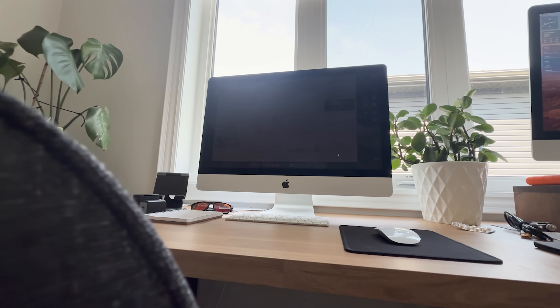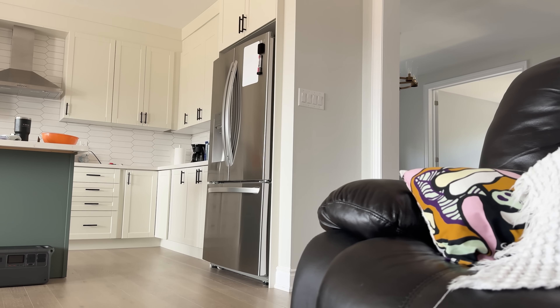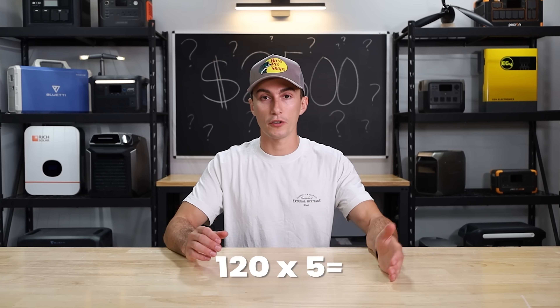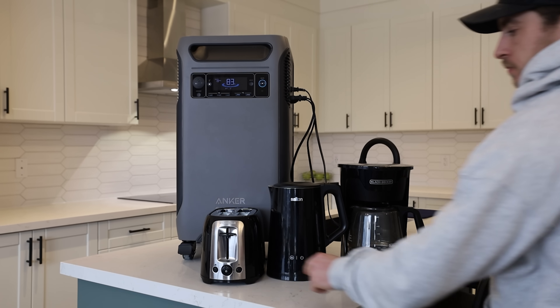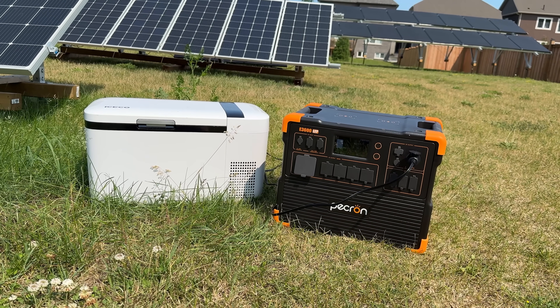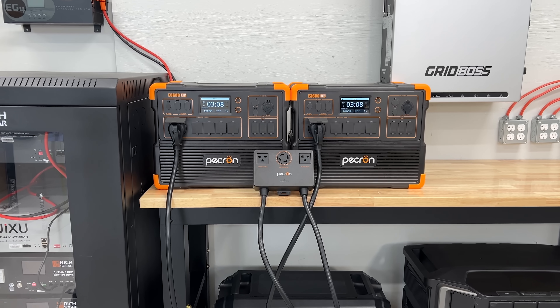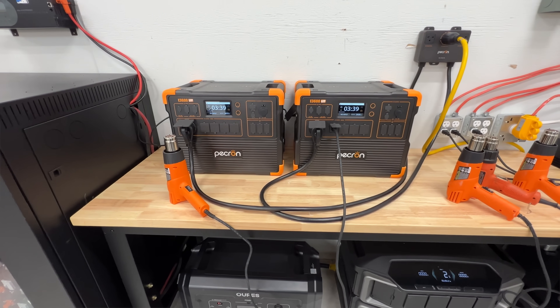That was just our example. If you want to figure out what a device in your house actually consumes, everything will say volts and amps on it. If something says 120 volts and 5 amps, you multiply 120 times 5 — that device uses 600 watts when running. The two Pekron units together give you basically double the battery capacity, which by far leads the pack in power remaining.